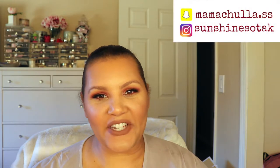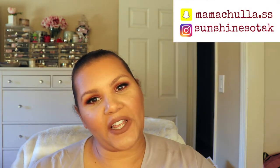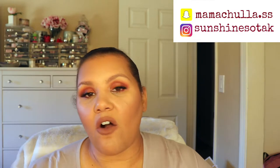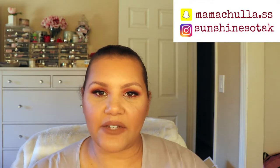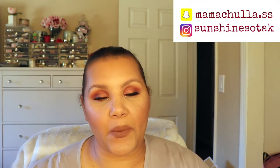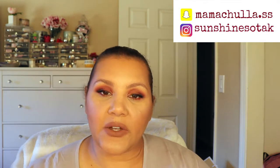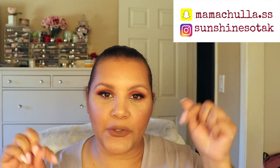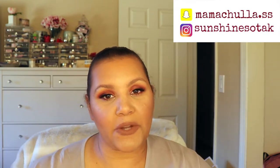Hi dolls and welcome back to my channel! If you're new, my name is Sunshine. I post videos every Thursday on makeup reviews, tutorials, hauls, things like that. My summer schedule is Thursdays, but when it goes back I will go back to posting twice a week. Hit that notification bell and subscribe — my social media will be linked here or in the description box.